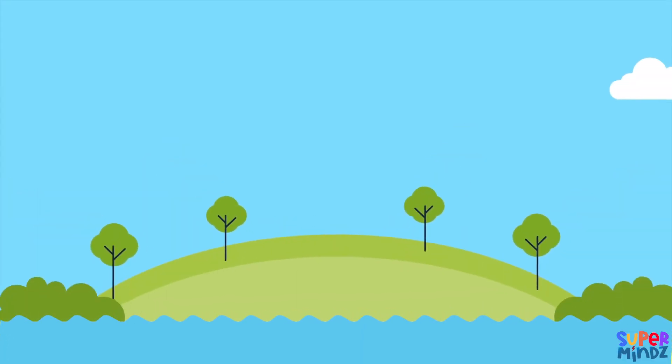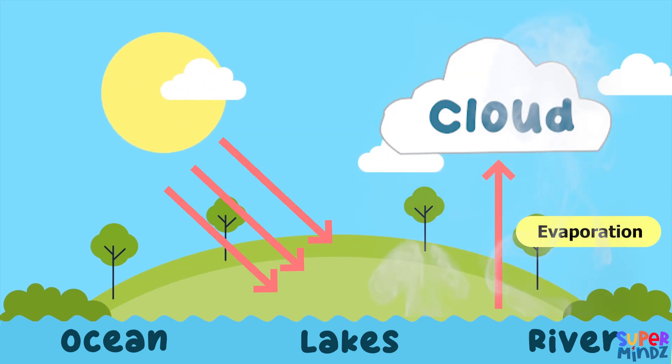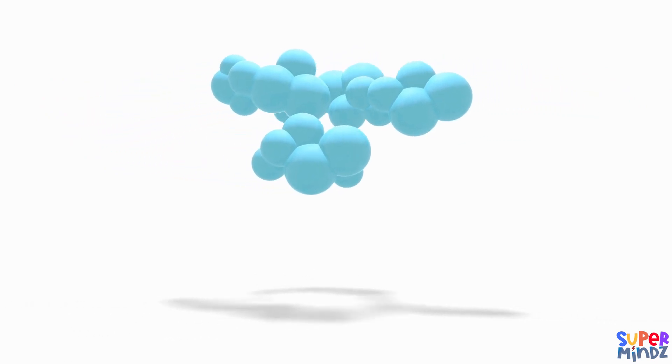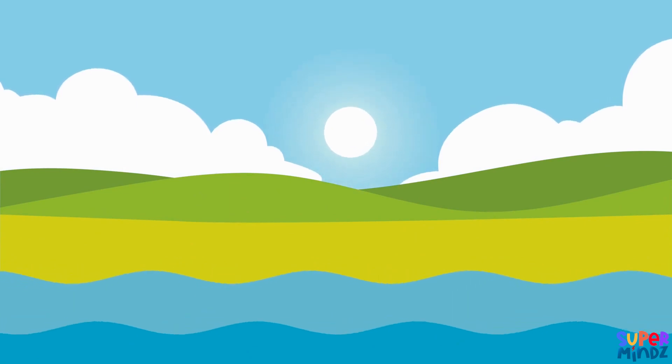The Sun plays a big role in the water cycle. It helps to evaporate water from oceans, lakes, and rivers, turning it into clouds. Then when the clouds get heavy with water droplets, they release rain, which helps plants grow and fill up our rivers and lakes.